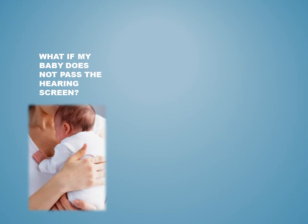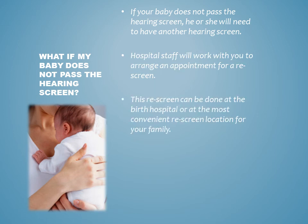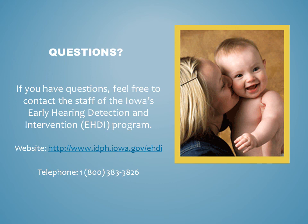What if my baby does not pass the hearing screen? If your baby does not pass the hearing screen, he or she will need to have another screen. Hospital staff will work with you to arrange an appointment for a rescreen. This rescreen can be done at the birth hospital or at the most convenient rescreen location for your family. The rescreen should be completed prior to one month of age. If your baby was born outside of a hospital and needs a rescreen, your midwife can help you arrange the rescreen. If you have any questions, feel free to contact the staff of Iowa's Early Hearing Detection and Intervention, or EHDI program. You can find the website and telephone number below.